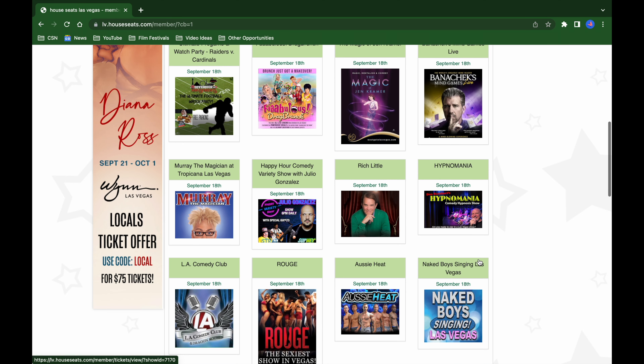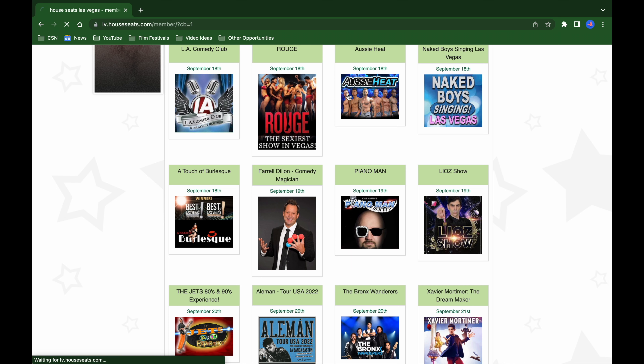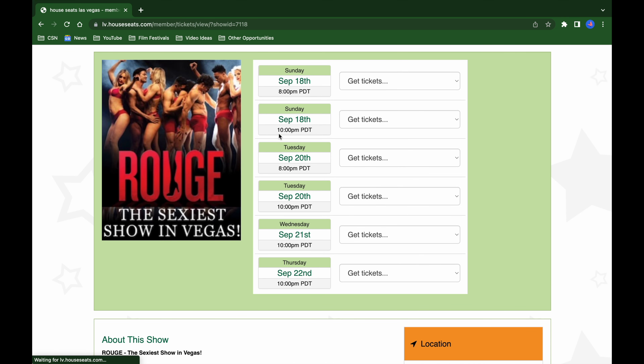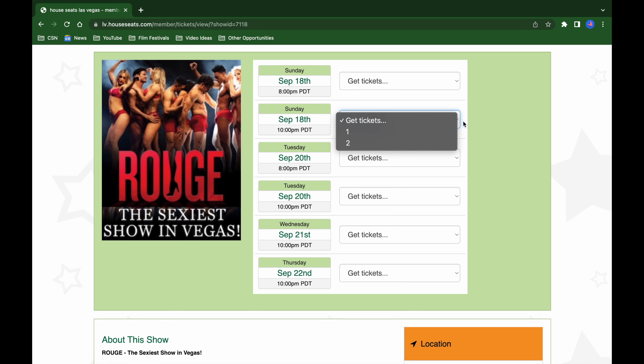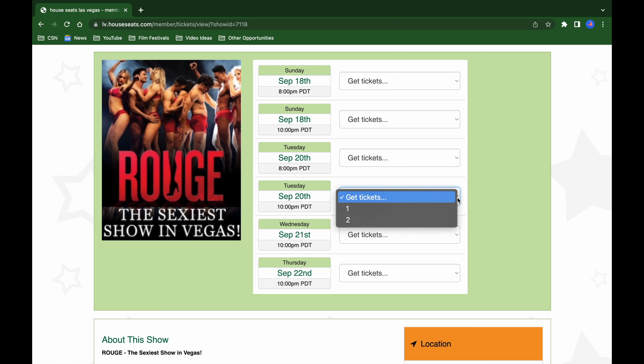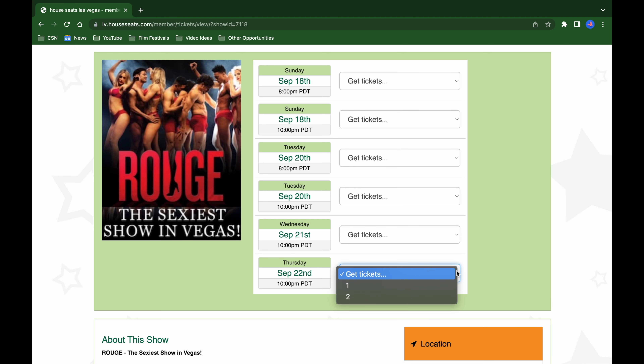Now I'm going to show you what it looks like to actually book a show. I'll go back to the grid and select a random show — I'll pick Rogue, which is an 18+ show. When booking, it shows you what times are available. For example, Sunday you can get September 18th at 8pm or 10pm, and they also offer it on Tuesdays, Wednesdays, and Thursdays. I'll just pick a random day and get two tickets, since my membership is for two.